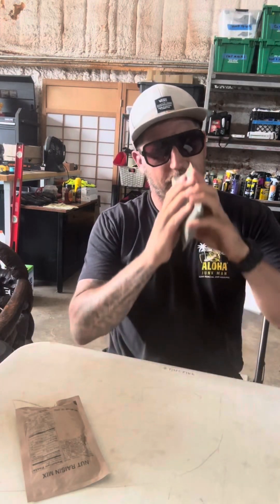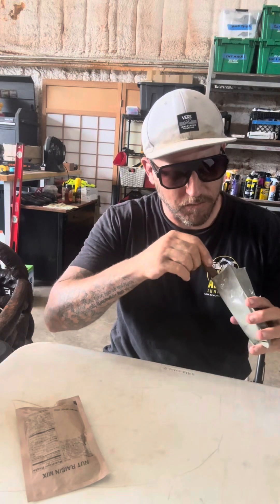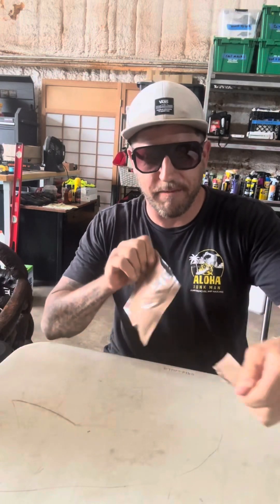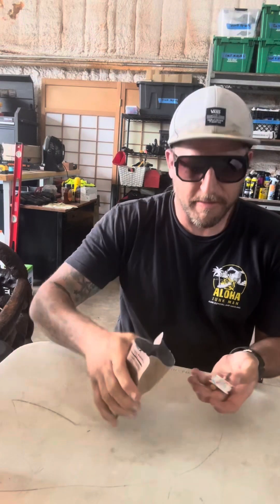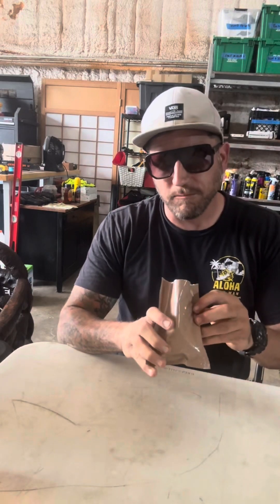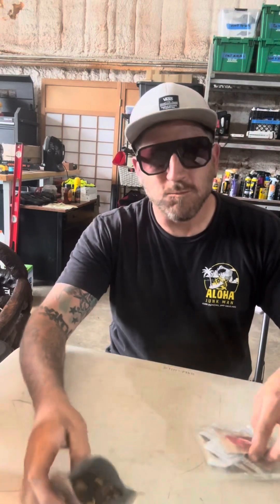It's opened up. It's looking like a jelly in there. Blueberry cobbler. Pretty good. On to the nut raisin mix. Nut raisin mix. Just like trail mix. Good.